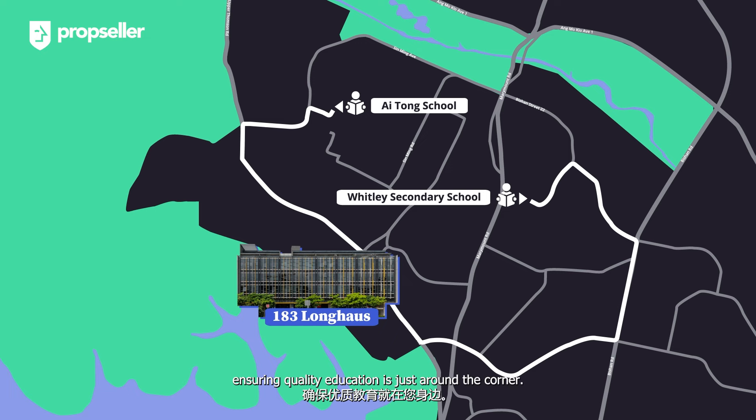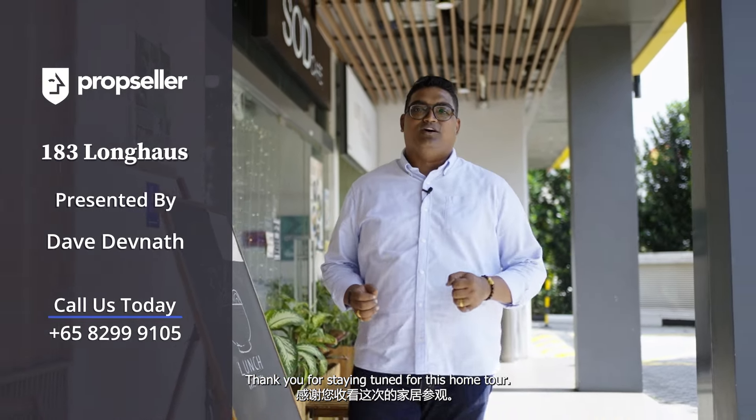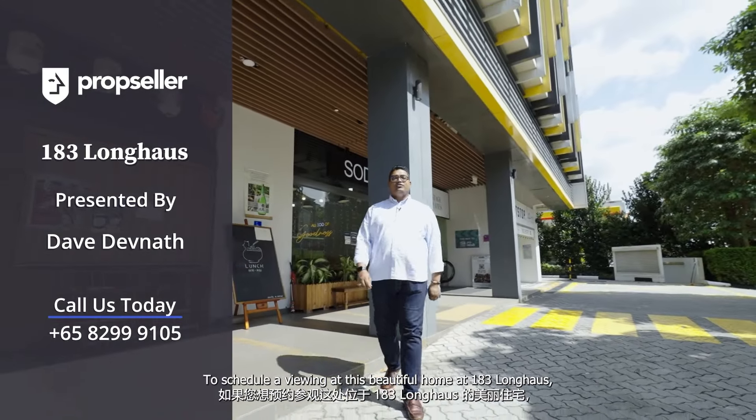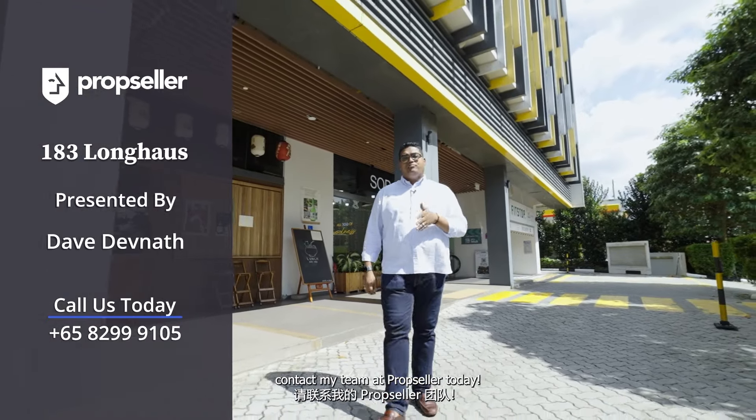That's all we have for today. Thank you for staying tuned for this home tour. To schedule a viewing at this beautiful home at 183 Longhouse, contact my team at PropSeller today.